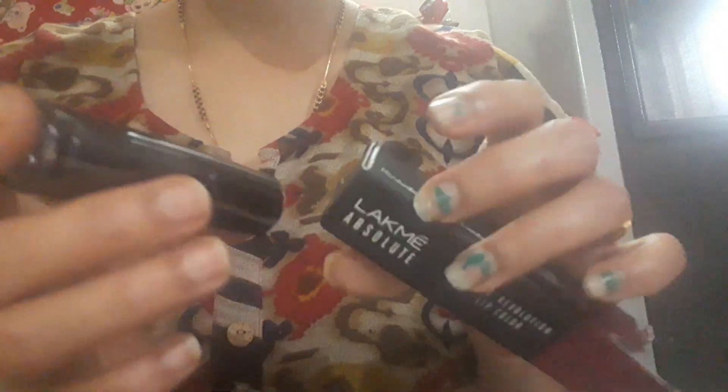Also, this is a Hindustan Unilever product. Let's open it. Inside there is a small black-color inner packaging, and they've mentioned the shade and quantity on it.